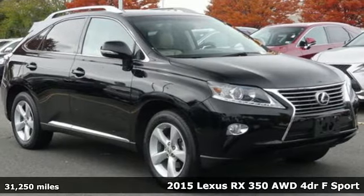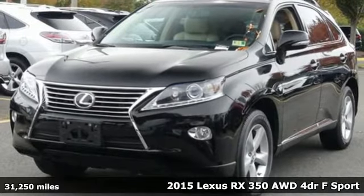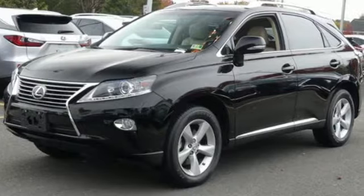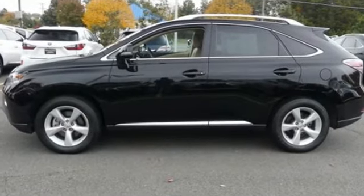Here's a 2015 Lexus RX 350. This RX 350 is luxury without apology. Sink into the driver's seat and experience its intense elegance. A great vehicle is comprised of great features like these.